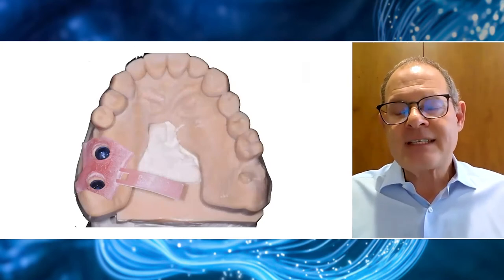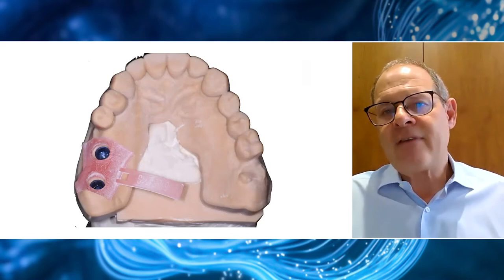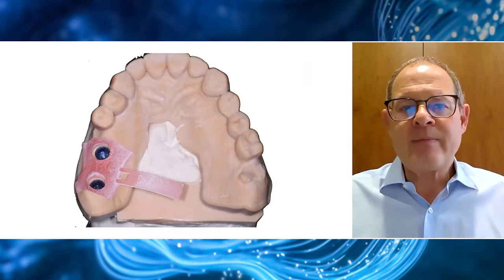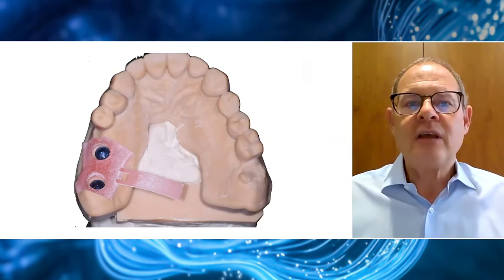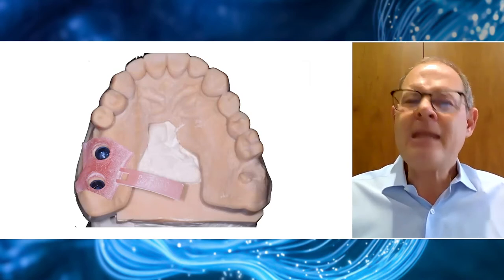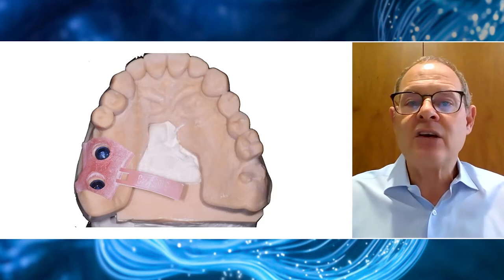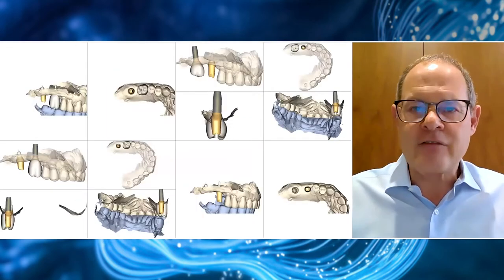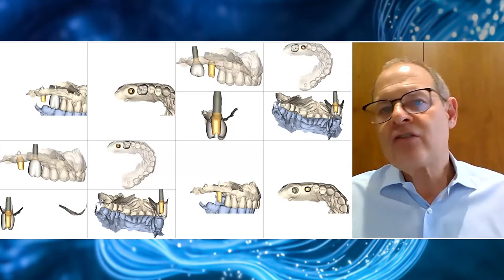The printed models have impressed me in that they are dimensionally very accurate. I've worked for years with traditional methods, and although I've always been impressed with my technicians' abilities to provide crowns with good contact points and refined occlusion, the truth is that since using PrimeScan I've had to do virtually minimal — if any — adjustments to the occlusion or the contact points on crowns fabricated on these printed models. We are introducing a whole new level of dimensional accuracy.